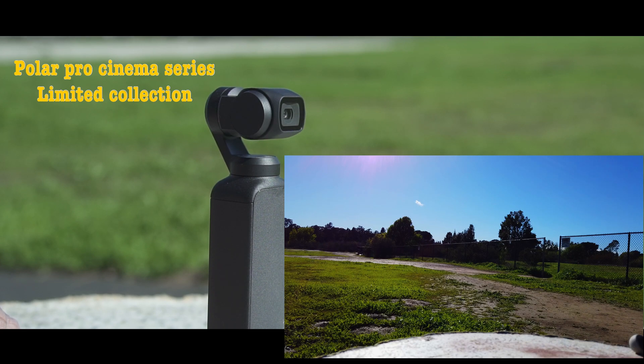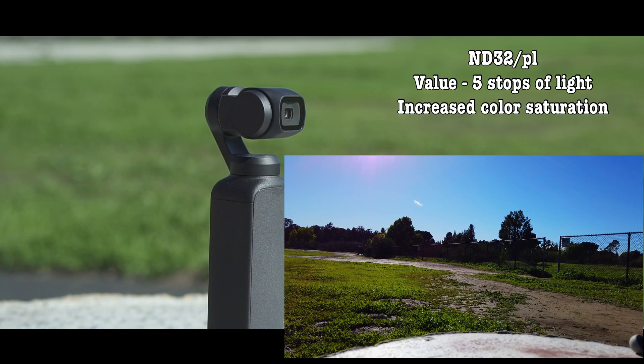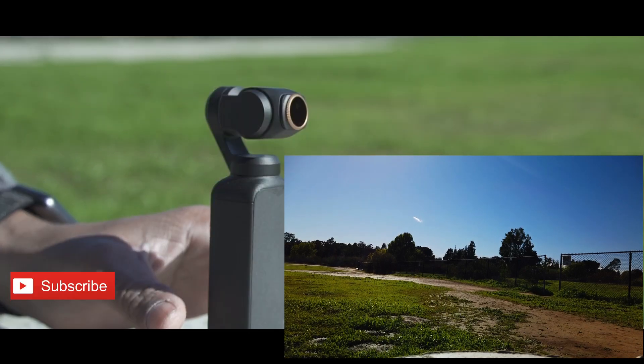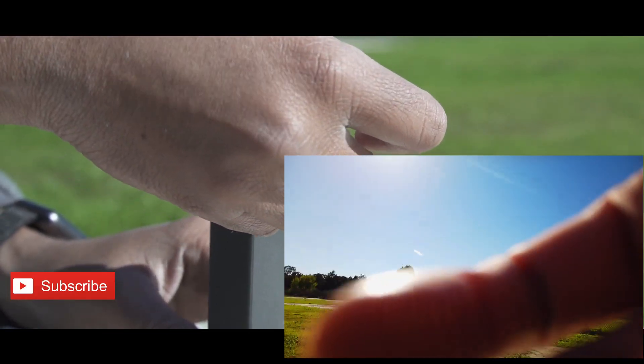Now we're going to use the ND32 polarizer from the Limited Collection. Let's snap it on. As you can see, this is with the ND32 - broad sunlight, the sun is coming from this side. Now we're going to remove the ND32.